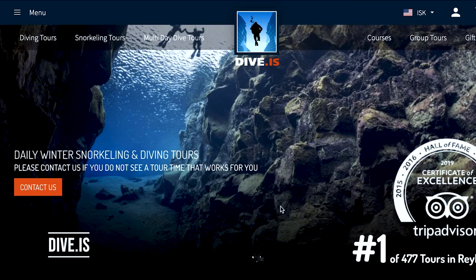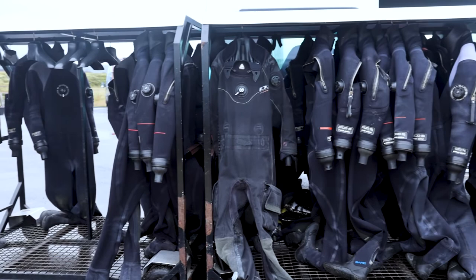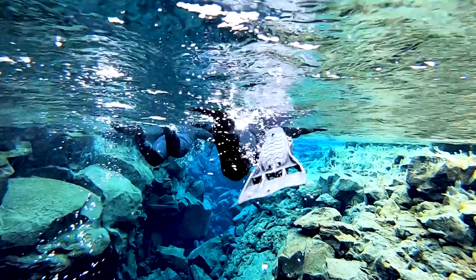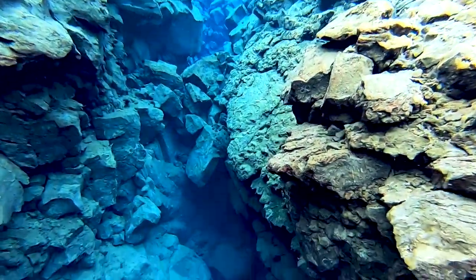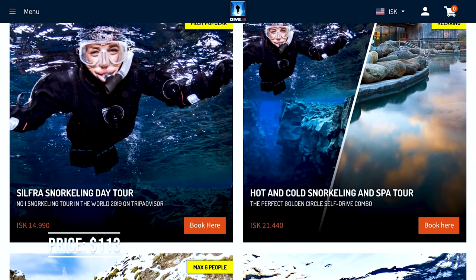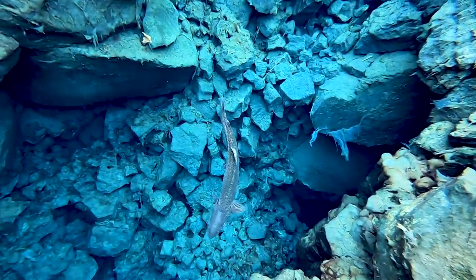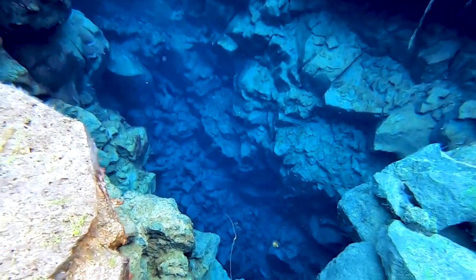For our Silfra snorkel we used the company Dive.is. They provided us with a guide, all of the equipment and wetsuits, and entrance to Thingvellir National Park. Don't let the four degree water or the hefty price tag scare you away — Silfra is the only place on planet earth where you can snorkel in such clear water directly between two tectonic plates.